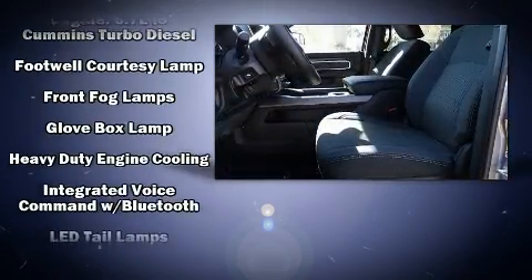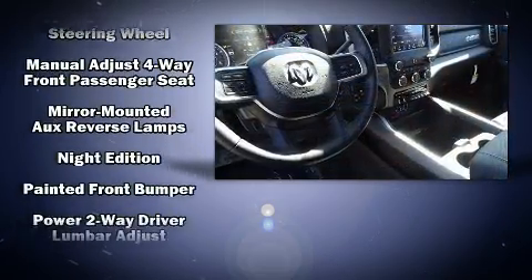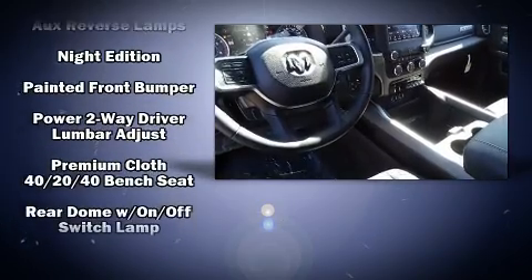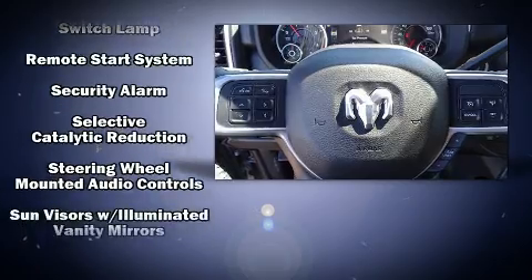Power adjustable pedals allow the driver to optimize his or her driving position, enhancing visibility, comfort, and safety. In the event of a rollover collision, side curtain airbags provide additional protection for outboard seated passengers.